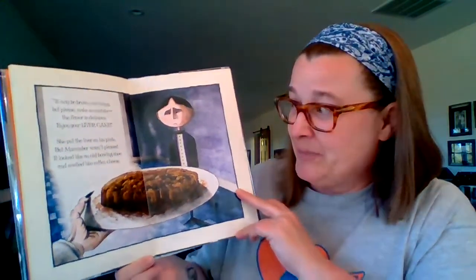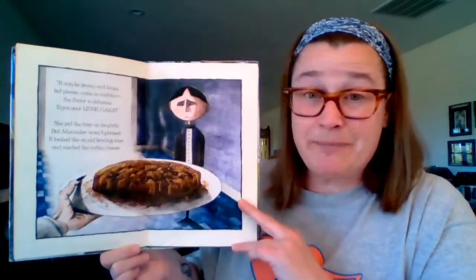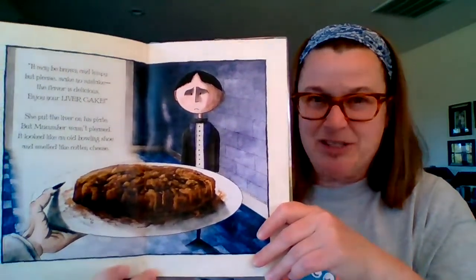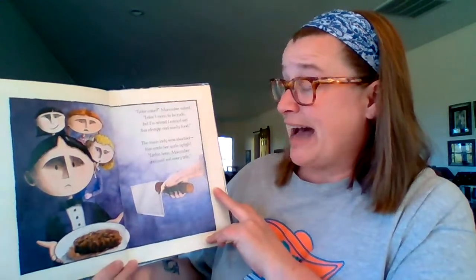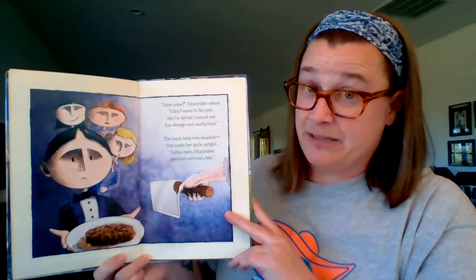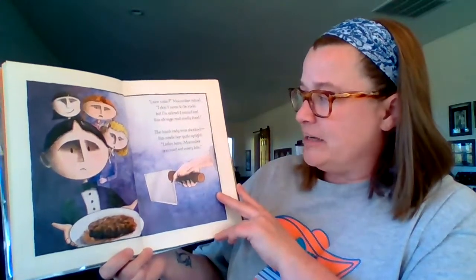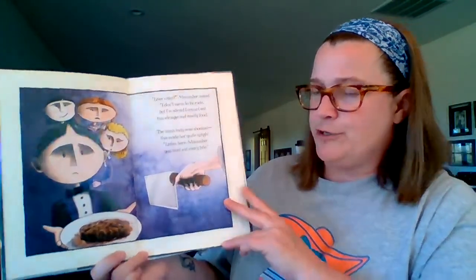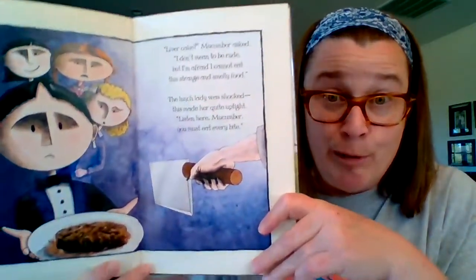She put the liver on his plate, but McCumber wasn't pleased. It looked like an old bowling shoe and smelled like rotten cheese. Oh my goodness, look at that — yuck. Would you eat that? I wouldn't. Liver cake, McCumber asked. I don't mean to be rude, but I'm afraid I cannot eat this strange and smelly food. The lunch lady was shocked — this made her quite uptight. Listen here, McCumber — you must eat every bite.